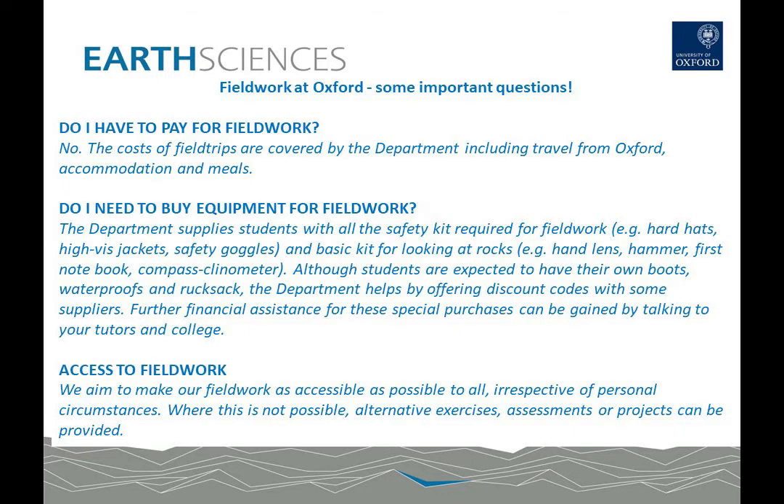You may also have concerns about the kit you need for fieldwork. The department will supply you with all the safety gear you need, including a hard hat, high vis jacket and goggles, and we'll also give you a basic kit for looking at rocks including a hammer, a hand lens and your first notebook. We do expect students to provide their own boots, waterproofs and a rucksack, but we have negotiated deals with some suppliers for good discounts, and for those that need financial assistance then help is available through the university and the colleges.